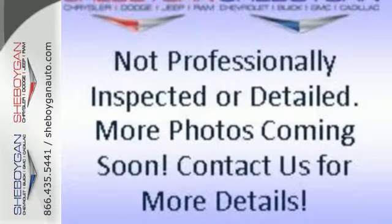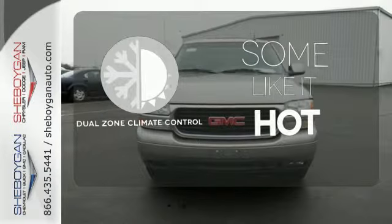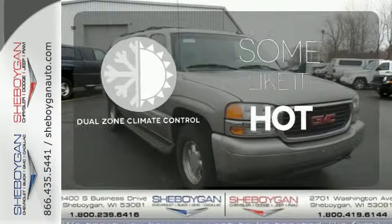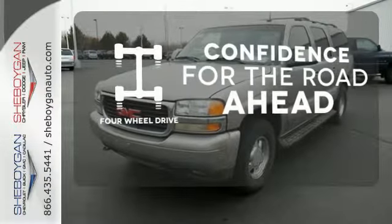A roof rack and self-leveling suspension provide an incomparable ride. Dual zone climate control lets you and your passenger pick a personal temperature. You wouldn't head to the job site without all the right tools — be prepared with four-wheel drive.